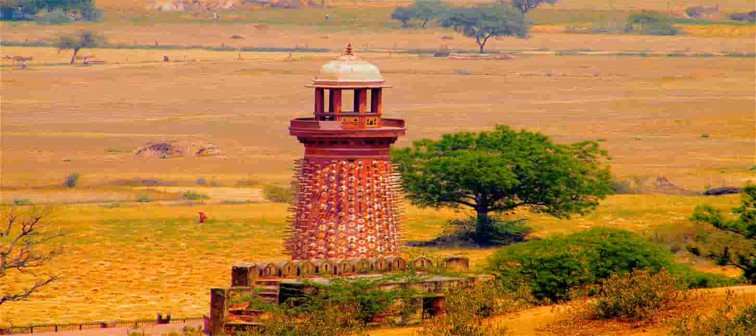Other notable buildings are the Angmikoli treasury, which served as the coffer for the Mughal Empire, and the Norbat Khanna, which housed drums used to announce the arrival of the king.